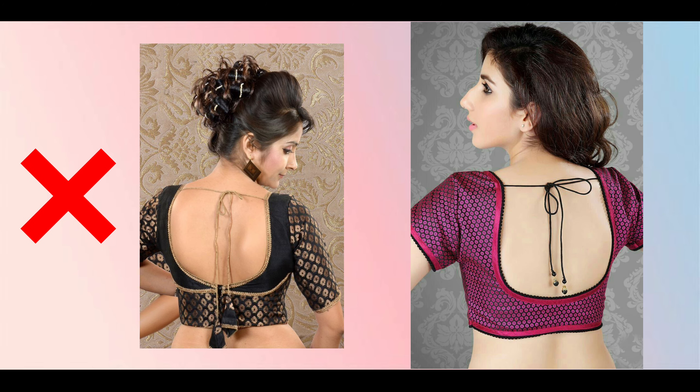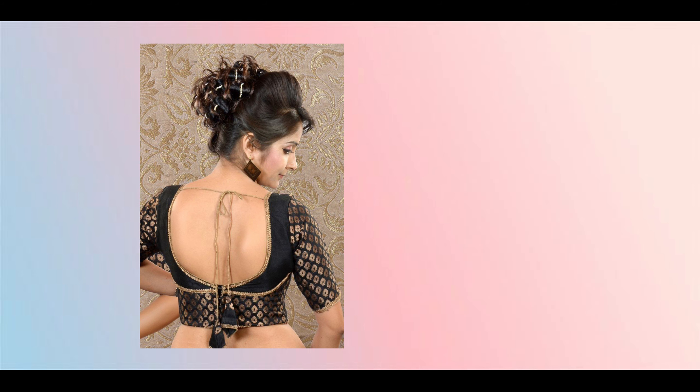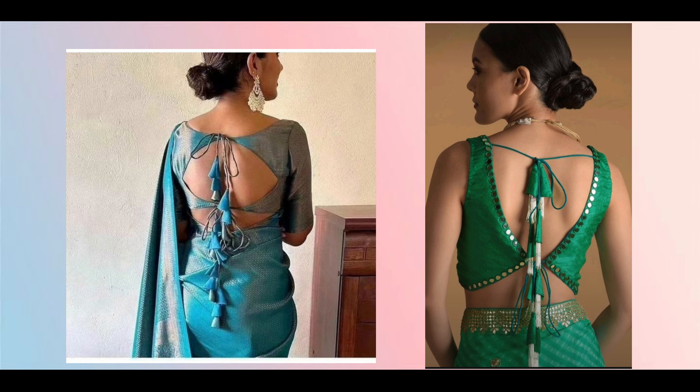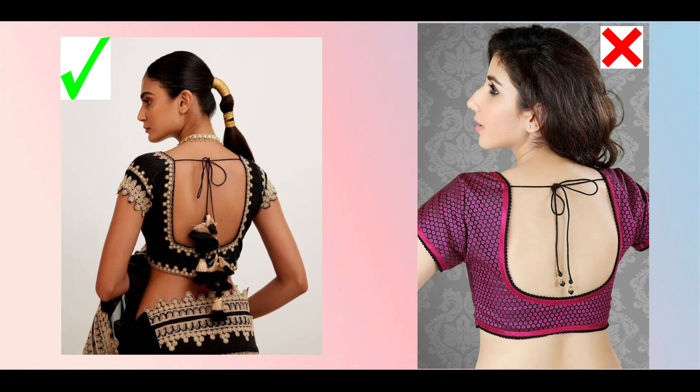First we will talk about the dory blouse. You don't need to make a plain dory blouse — you have to avoid it. But if you like it, you can make it in a slightly different, more designer style. You can keep the dory with tassels, but avoid the simple dory as it looks very tacky.